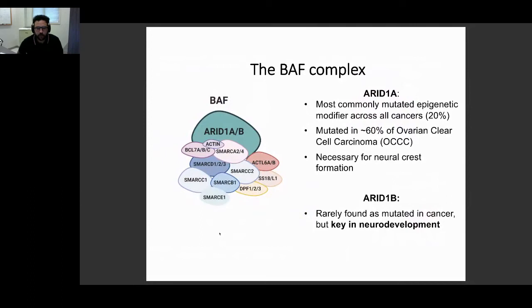The BAF complex is one of the main chromatin remodeling complexes in mammals. It is made of several subunits, and its role is to use ATP to make the chromatin accessible or condensed or repressed depending on different contexts. The biggest subunit is the ARID1 subunit. We can have two kinds of ARID1 in the BAF: one is ARID1A, and the other one is ARID1B. They're mutually exclusive, so the same complex can only contain one of these two, but in the same cells you can have both.